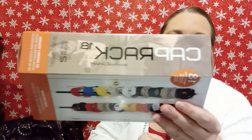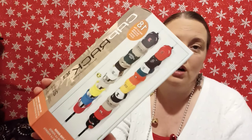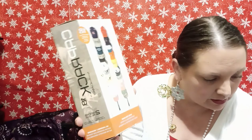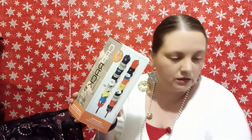This is a cap rack that I bought to go in my closet. It says it holds 18 caps, but I only have like four or five plus some sun hats, so I'm hoping it will work. It was $10.95 but you get two, so I don't know if I'll use both or give one to one of my sons.